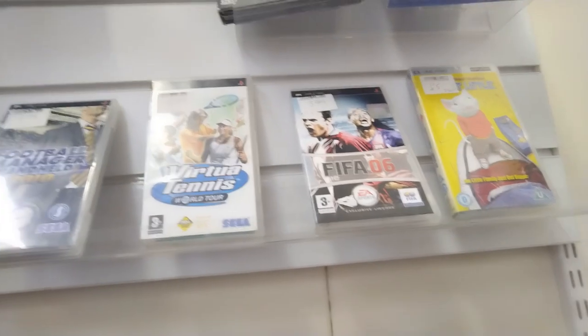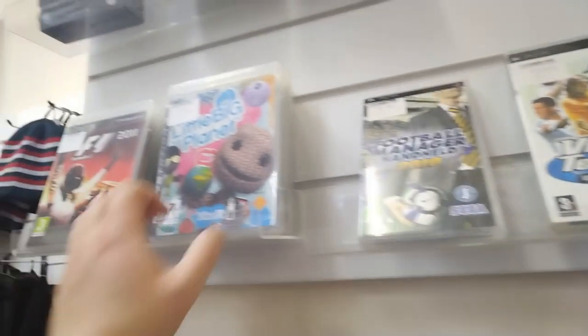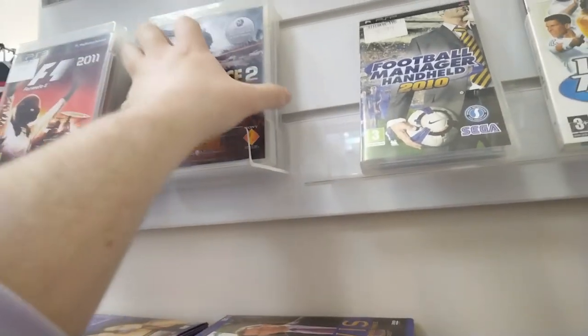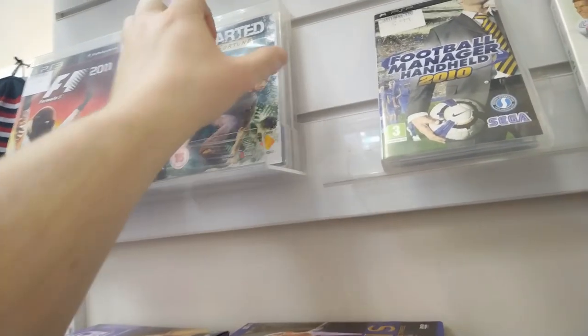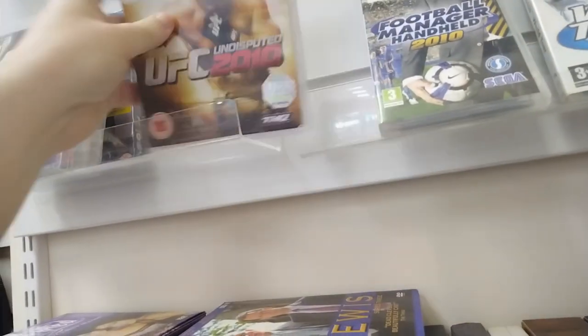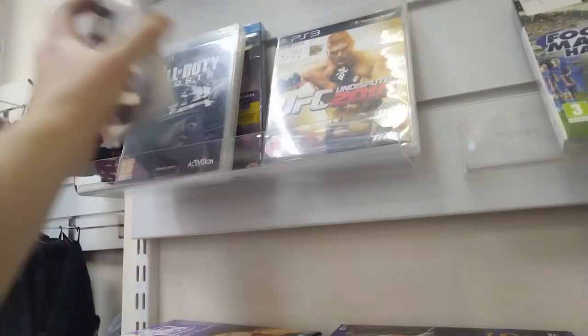Moving on to yet another charity shop. And I found a bunch of PSP games which have been there for a long, long time. They're not selling because they're really expensive. And then a bunch of PlayStation 3 games. Again I'm not interested in buying them, but I thought I'd leaf through them. Uncharted there - that's pretty cool. But yeah, just things that aren't really interesting to me, though I thought I'd share it anyway.